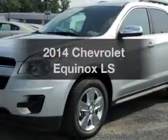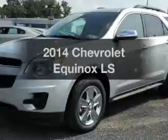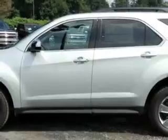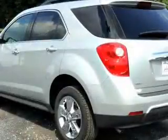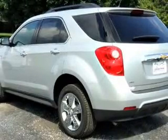Imagine yourself in this 2014 Chevrolet Equinox. If you're looking for a first-rate auto, this one could be yours today. The powertrain includes all-wheel drive with an efficient four-cylinder engine connected to a smooth-shifting six-speed automatic transmission. You will appreciate the safety feature of anti-lock brakes.